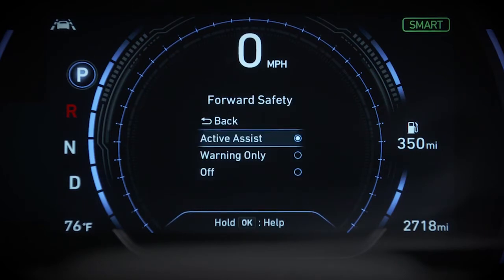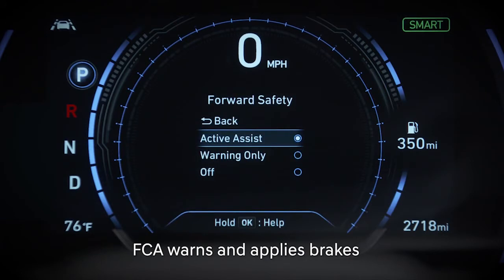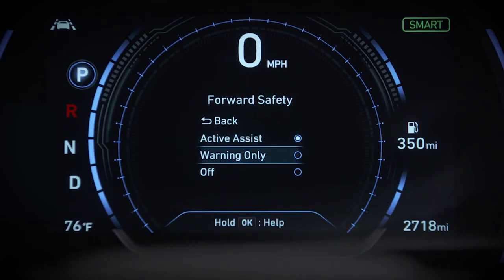Here you have options. If you choose Active Assist, FCA alerts you if a collision is likely and may apply the brakes if one is imminent. If you select Warning Only, the system alerts you but does not apply the brakes — that is your responsibility.